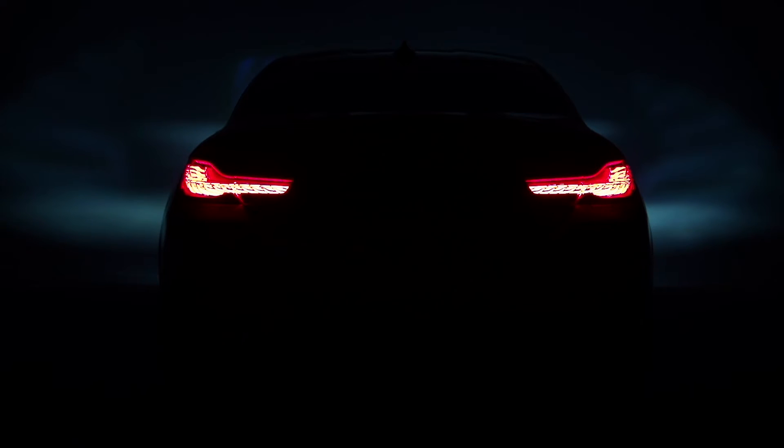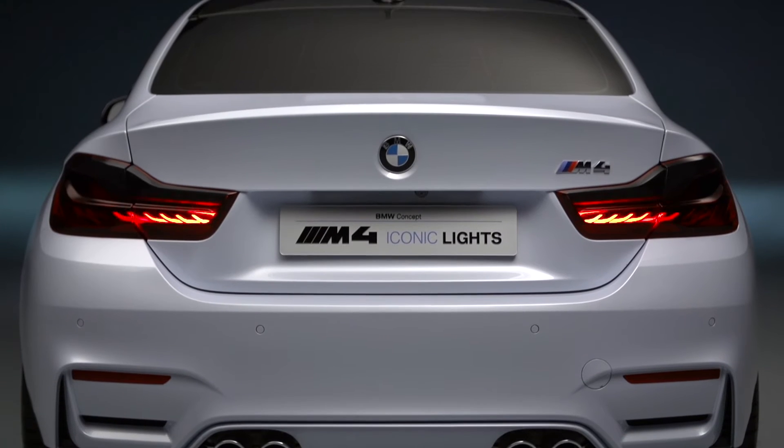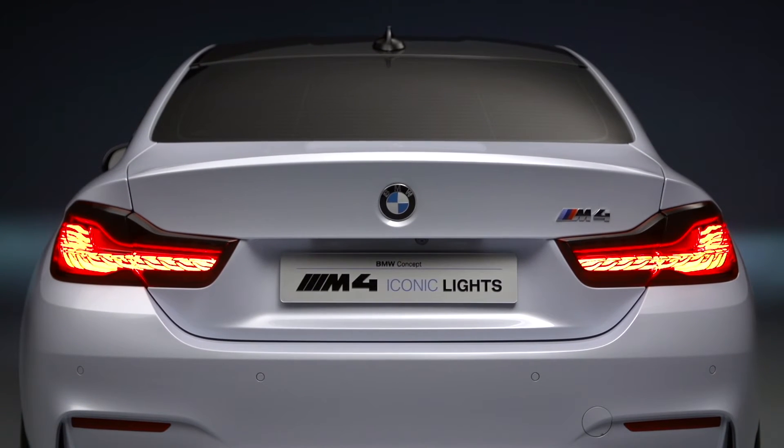Normally, the L shape is wide and uniformly illuminated, but in sport mode, a different shaped light pattern can be used by simply activating only some of the OLED segments. The light then appears as a narrow, focused, and sharply defined strip of light.